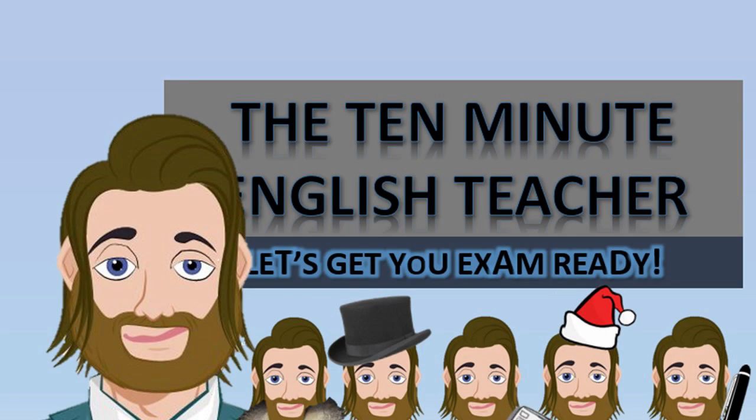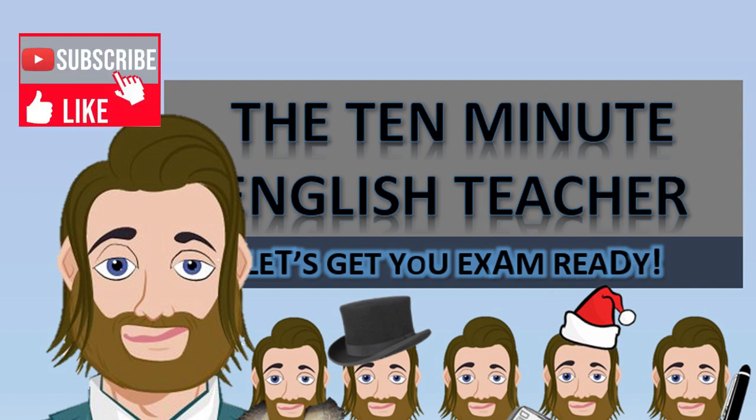Check out the other videos on my channel — I'll continue to add content. Feel free to ask about something you'd like to see me cover in the comments section. Don't forget to like, subscribe, and share, and keep revising.